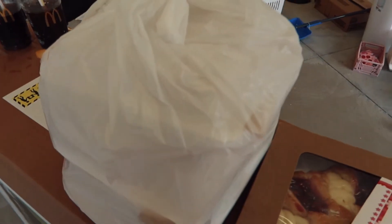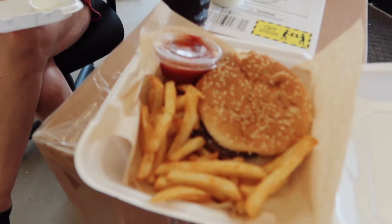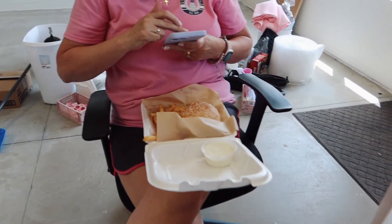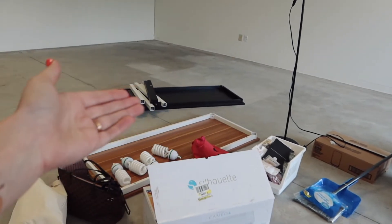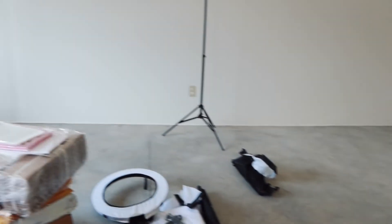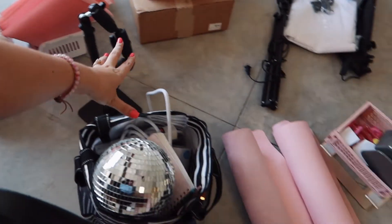We grabbed some lunch — we both got some yummy burgers. We're gonna eat lunch and then hopefully start getting some of these tables put together. I did get the little backdrop stand up, I just have to find the clamps for it. There's still a lot of stuff that needs to find a home at some point.